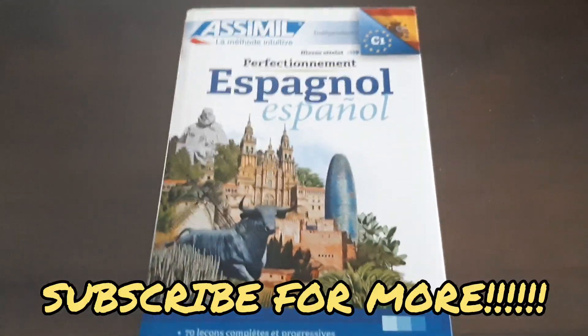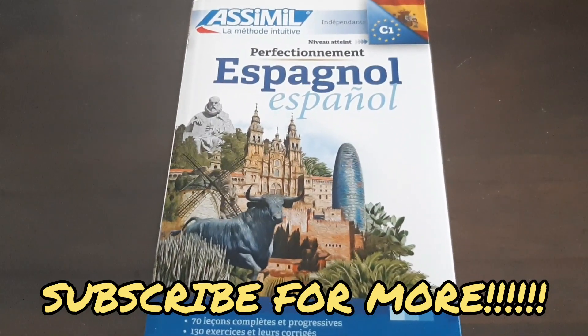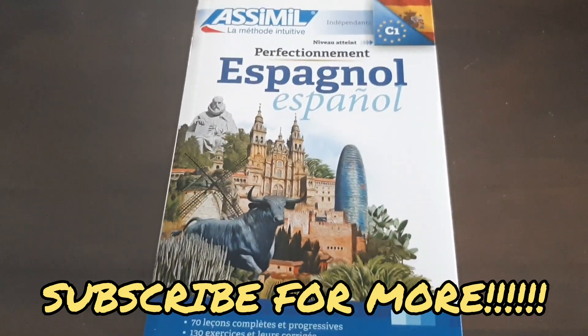But first, quick reminder: hit the subscribe button, turn on the bell to get notified for every new video that I upload. And let's get right into this book review.